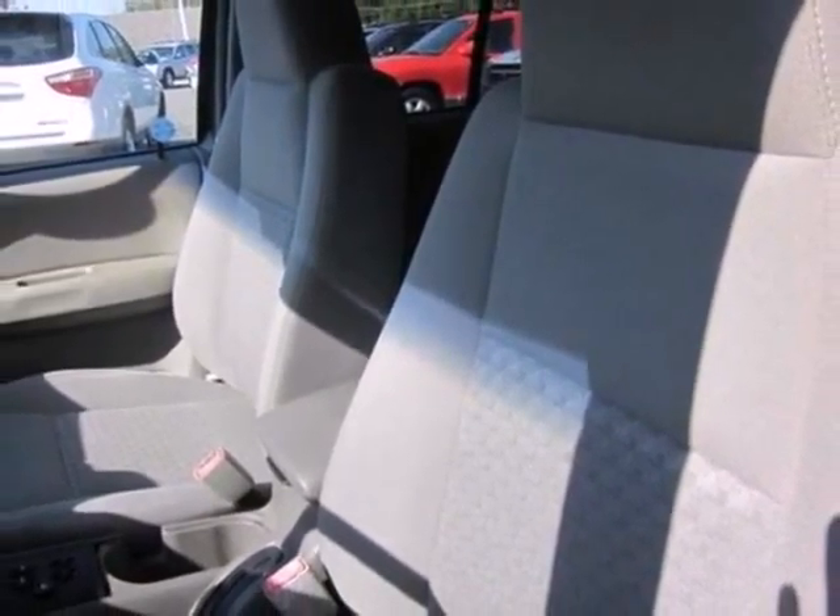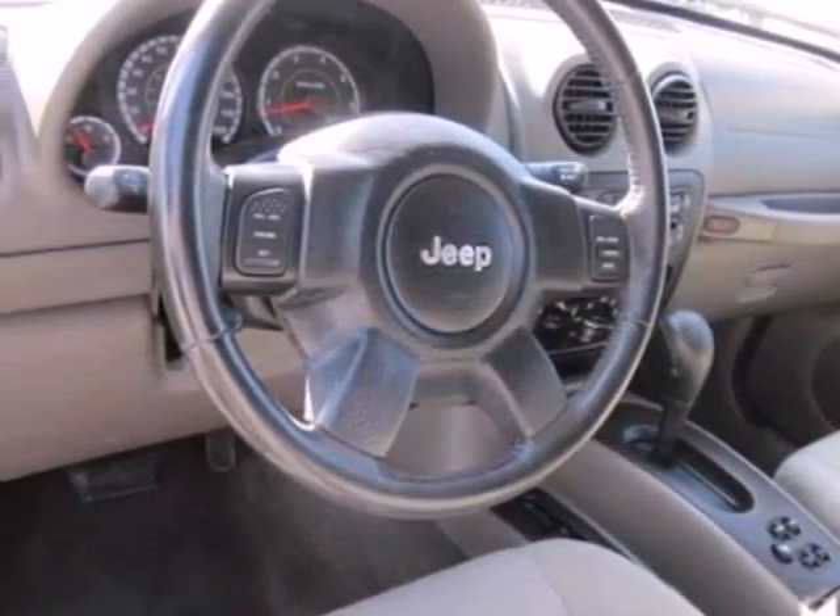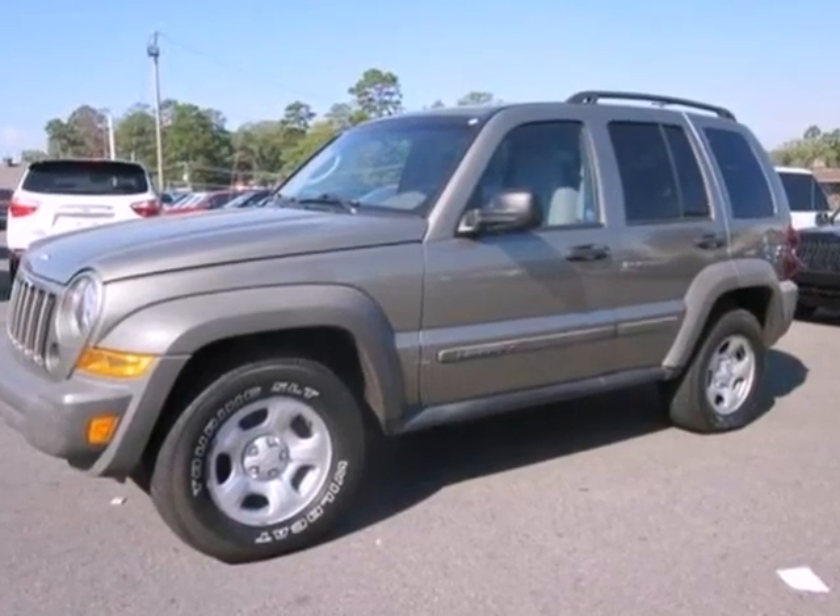Whatever your driving needs, this Jeep is ready to get you through them from point A to point B in comfort and style. Come in today and take it for a test drive.